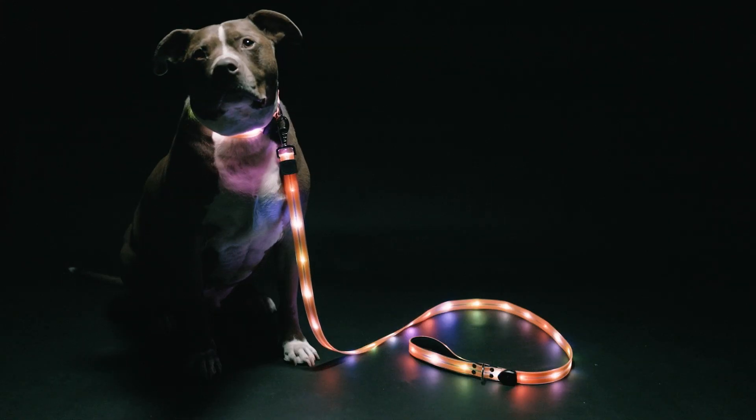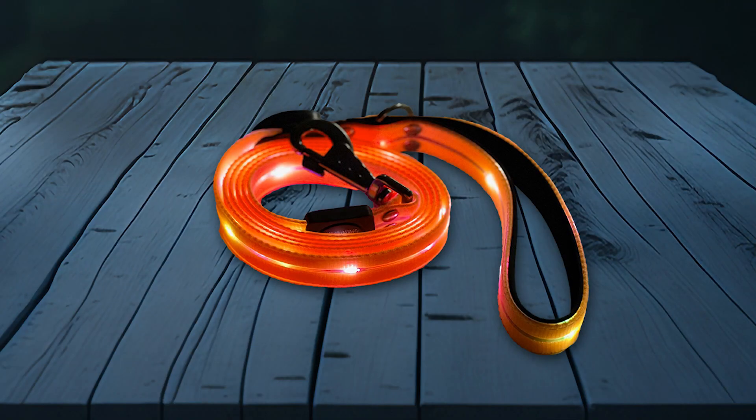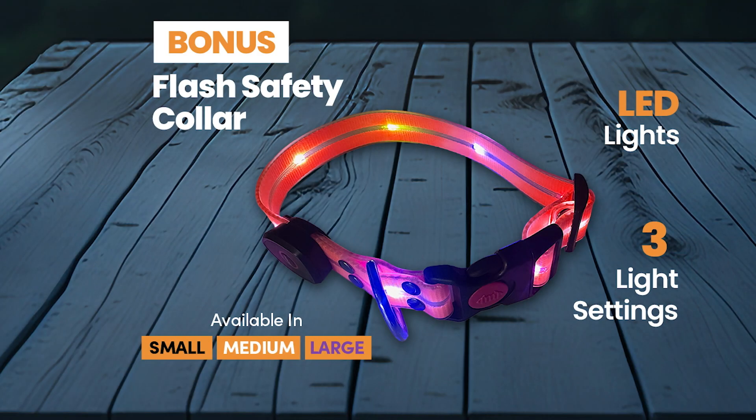The Flash Pet Leash is super easy to charge with the built-in USB port and gives you hours of worry-free walking for you and your furry friend. Call Global Shop Direct or go online now to get the Flash Pet Leash for this low price, and check out our 5 easy monthly payments. But wait — order now and you'll also get a bonus Flash Safety Collar. It has LED lights and 3 light settings and is available in small, medium or large, so you can choose the size that's right for your pet.